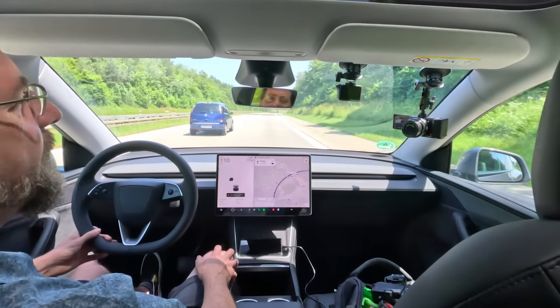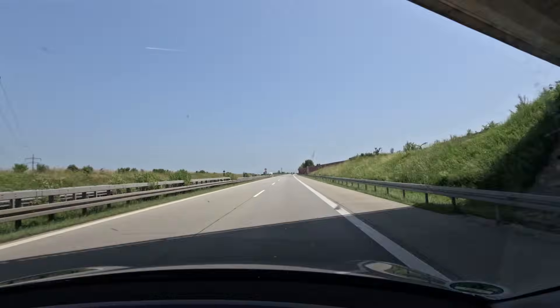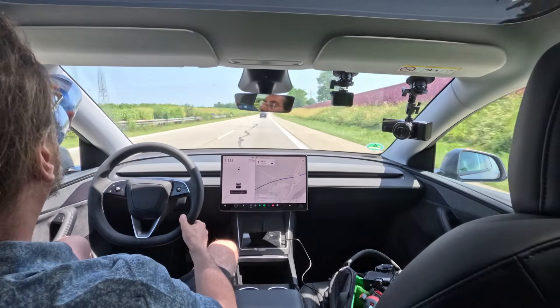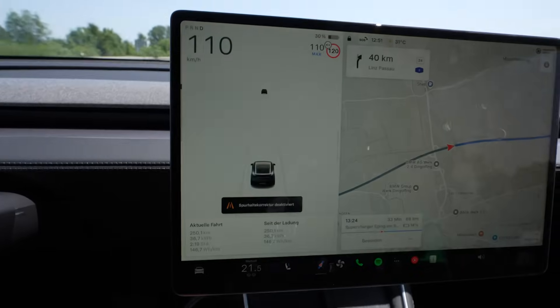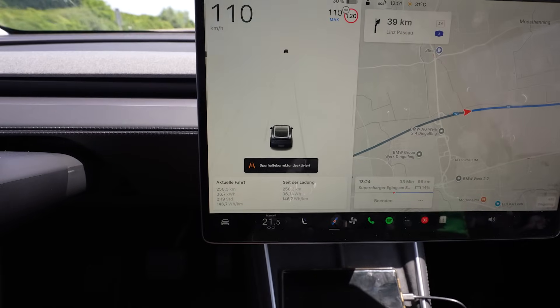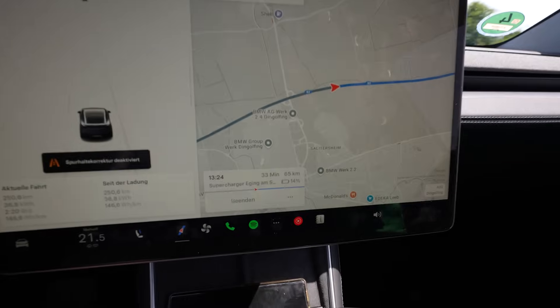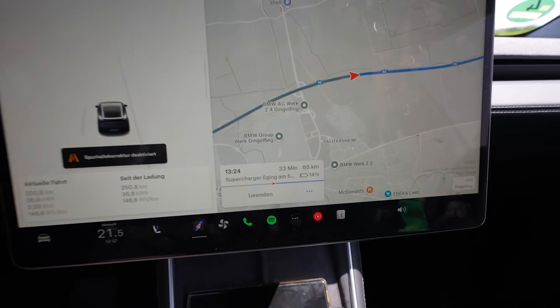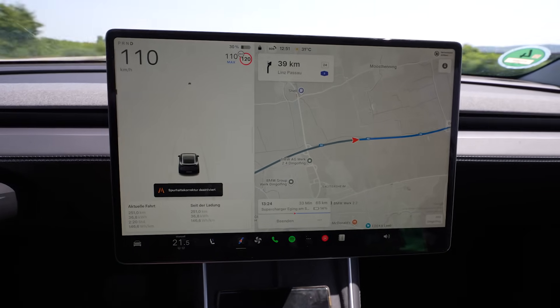It's now 31 degrees — a gigantic heat wave. Just today though; tomorrow it's going to rain and be 25 degrees. I have used 50% of the battery and drove exactly 250 kilometers, so a full range of 500 kilometers. Consumption is right now at 146.7. I still have 33 minutes to go, 65 kilometers. It says I'll arrive with 14%, so we're getting closer and the state of charge estimate is higher too.